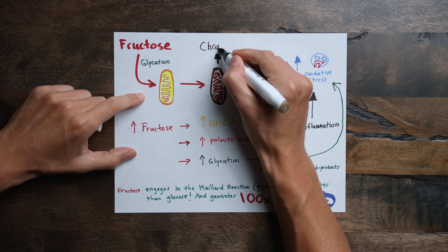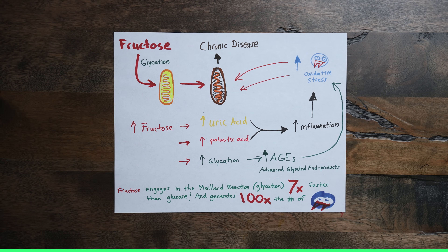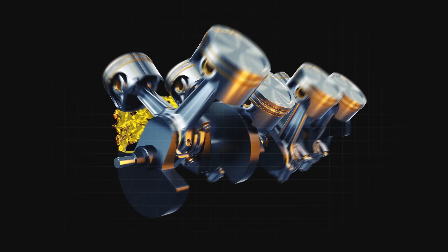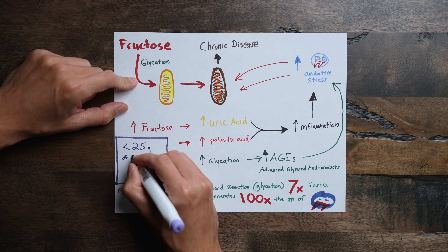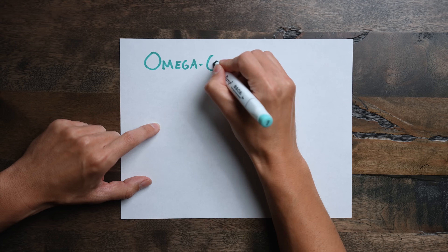Fructose engages in that Maillard reaction seven times faster than glucose and generates 100 times the number of oxygen radicals, causing oxidative stress. When those mitochondrial engines start dying, cells start to die — and this is what happens with every chronic disease. Adults should eat no more than 25 grams of added sugar per day — the less, the better. Whatever else drives inflammation will also drive oxidative stress and therefore worsen mitochondrial function. For example, when eating a processed food diet, the omega-6 to omega-3 ratio is about 20 to 1, which is too high and causes low-grade inflammation.